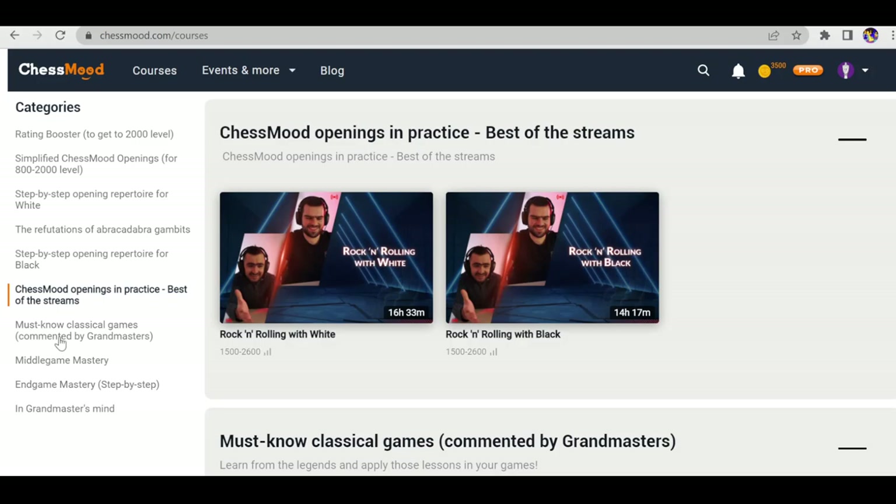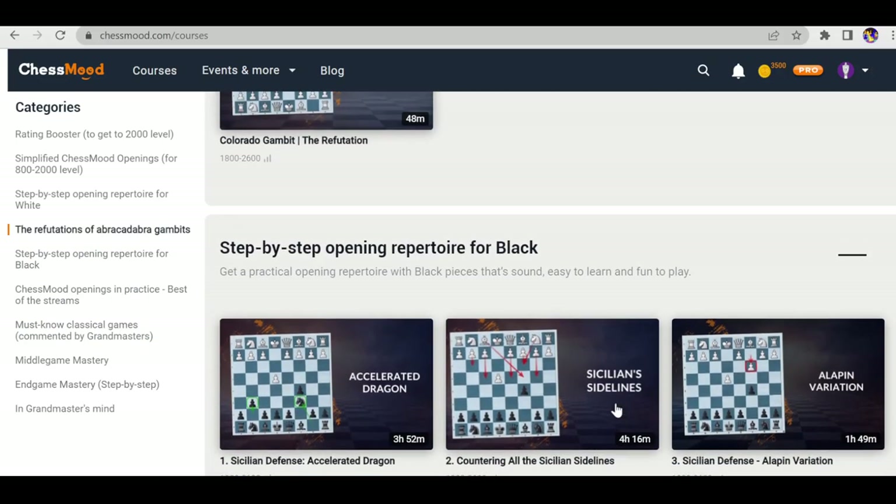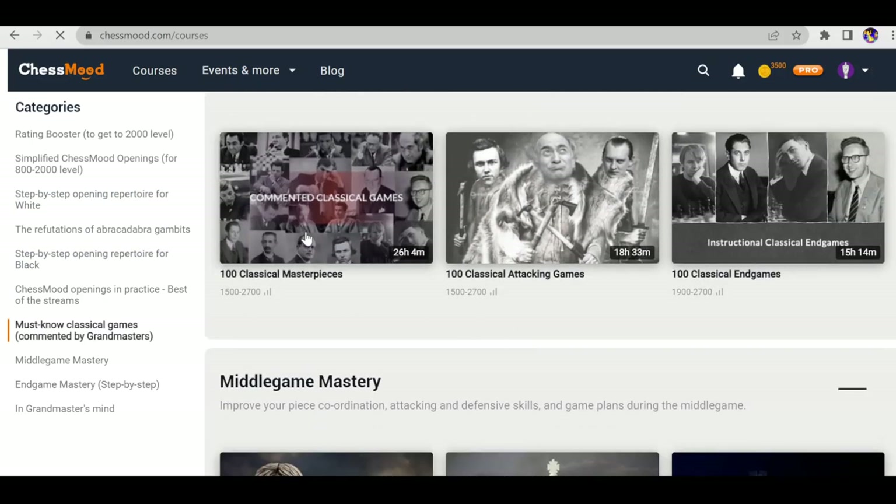Next is Best of the Stream: Chess Mode Opening in Practice. Then there are three particularly valuable courses: 100 Classical Masterpieces, 100 Classical Attacking Games, and 100 Classical Endgames. These three courses provide a huge amount of value. I've personally watched many videos from these three courses as well as the opening videos.